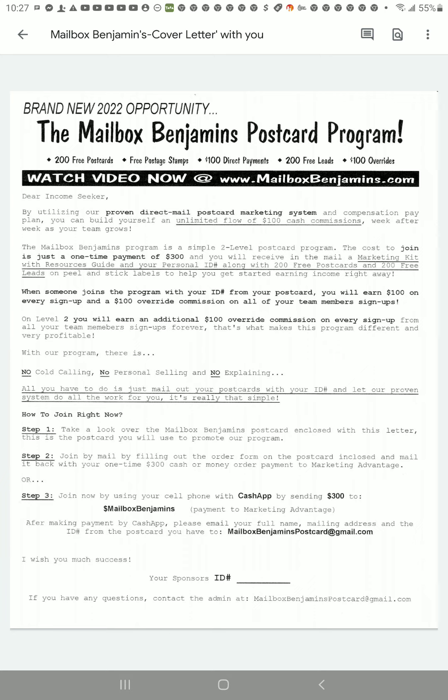Today's video is about Mailbox Benjamins, a postcard opportunity where you can also mail flyers. You will have a flyer within your kit. So primarily people mail postcards, but you can mail flyers.